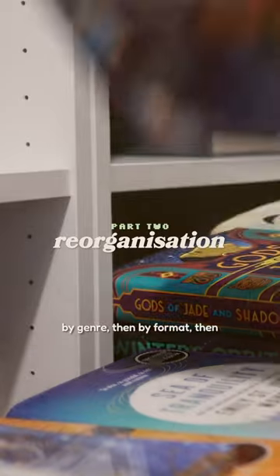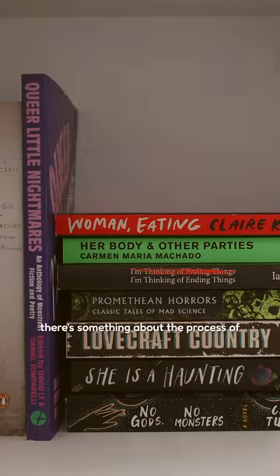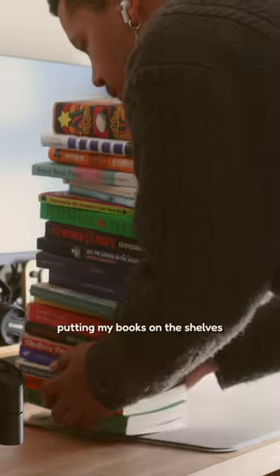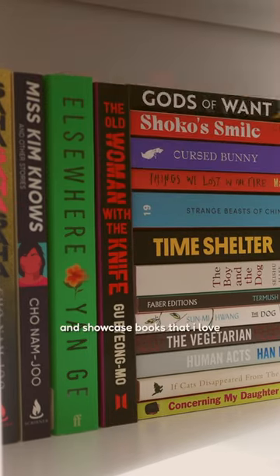I arranged my books by genre, then by format, then by size, and then by author's surname. There's something about the process of putting my books on the shelves that really allows me to reflect a little bit of my personality and showcase books that I love.